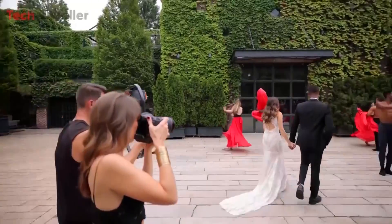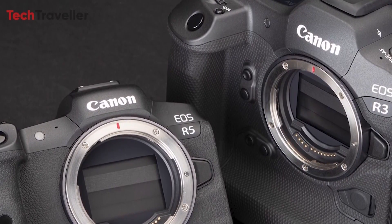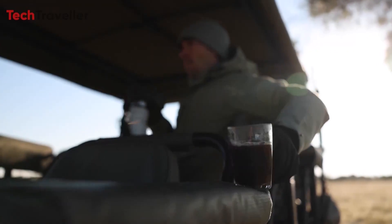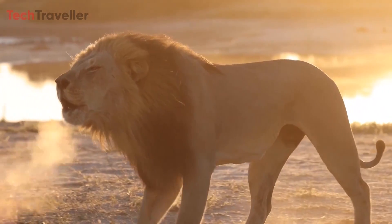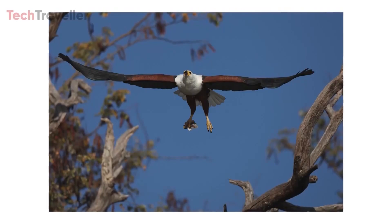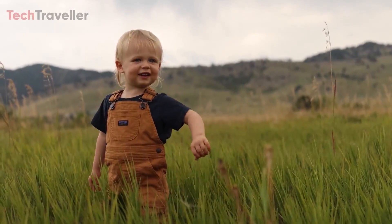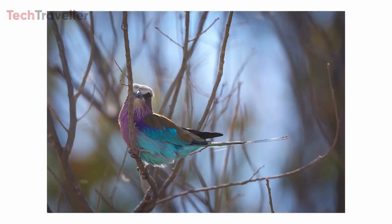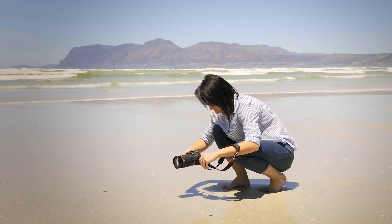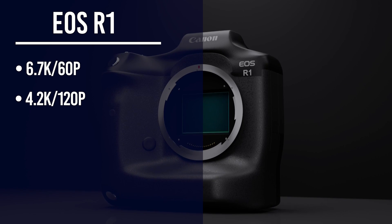The dynamic range of the Canon R1 is reportedly better than that of the EOS R3 and EOS R5, capturing more detail in both highlights and shadows for images with greater depth and tonal variation. Another notable feature is in-camera depth of field stacking in RAW format, allowing photographers to combine multiple images at different focus distances into a single image with greater depth of field — particularly useful for macro photography. On the video side, the R1 supports 6.7K video at 60p and 4.2K video at 120p in APS-C mode, recording in 12-bit Cinema RAW Light.